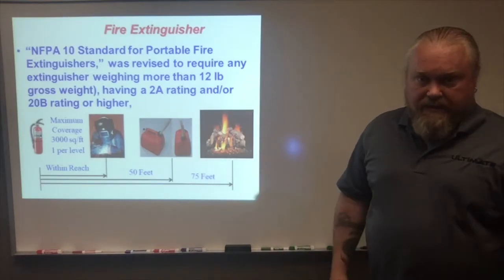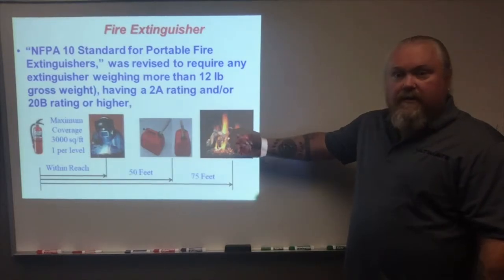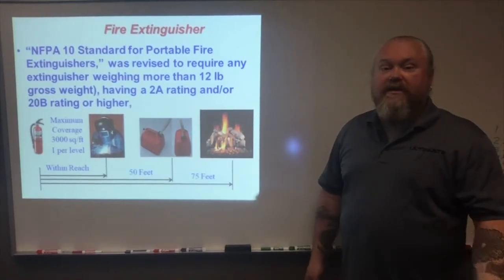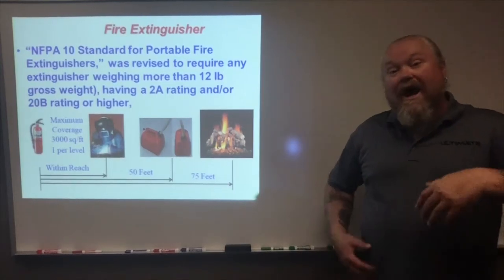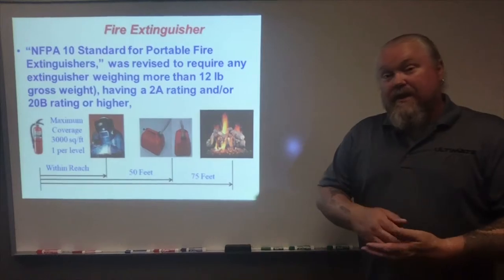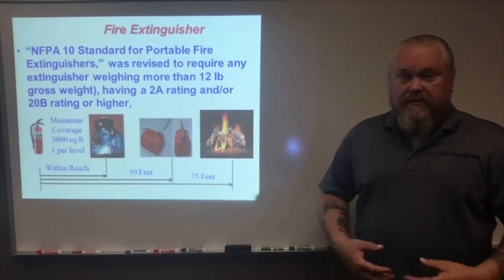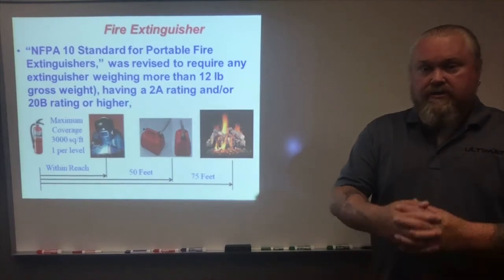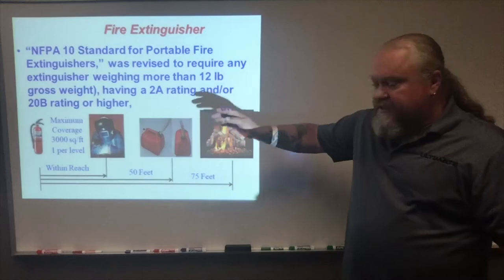That's throughout all construction activities. So if you get into a Class A fire, you must have an extinguisher within 75 feet during the process. Now when we get into an occupied building, then it goes to every 100 feet. Again, we're talking about construction practices when it comes to your applications and what you're doing out there as tasks — you must have that extinguisher within these distances.